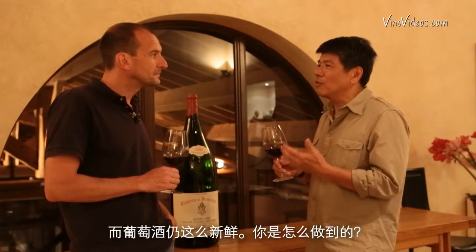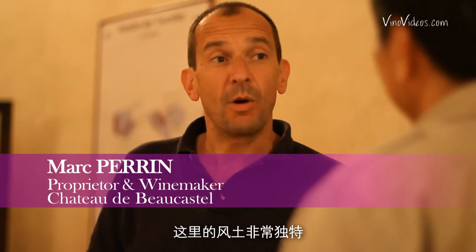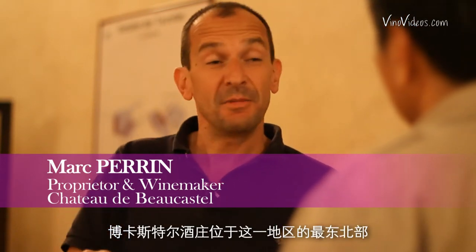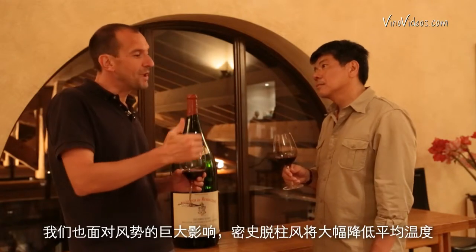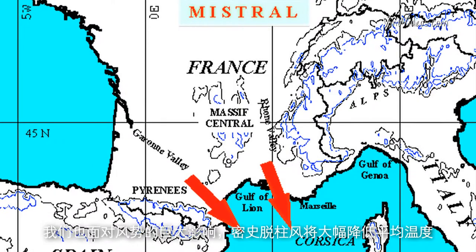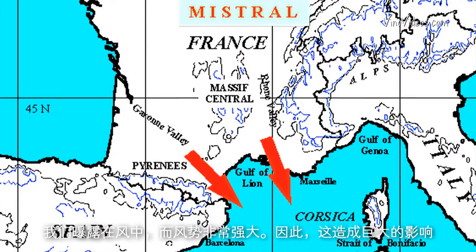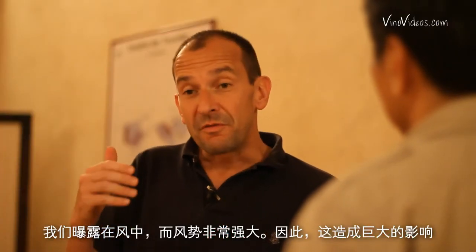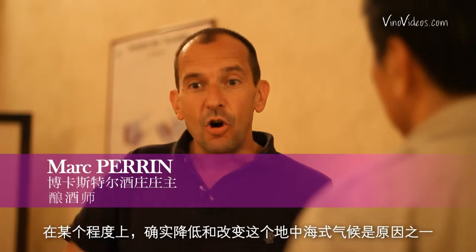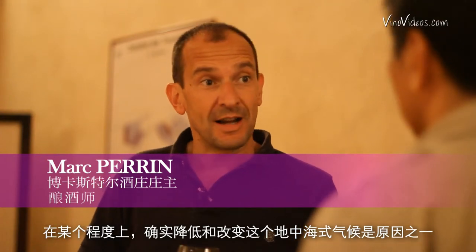How do you do it? Well, we don't do it — nature does it. This is a very unique terroir. Bocastel is located at the northernmost limit of the appellation; it's a cool climate for Chateauneuf-du-Pape. And we have a huge impact from the wind, the Mistral, which is going to lower the average temperature a lot. We are very exposed to the wind here and really get it at full power, so this has a huge impact and really tempers the temperature of this Mediterranean climate.